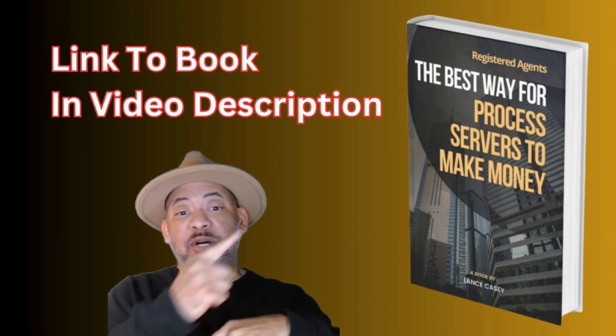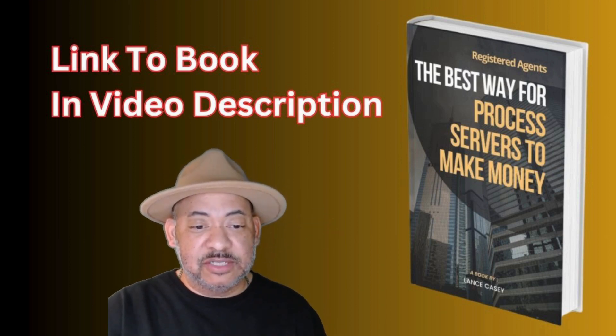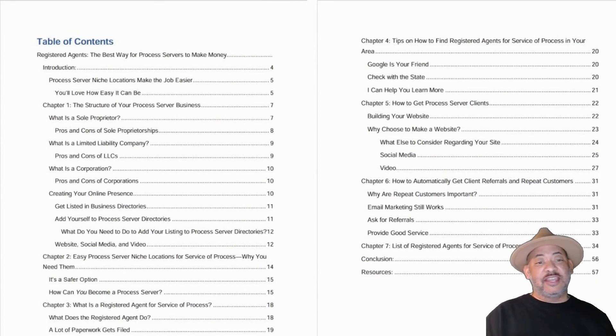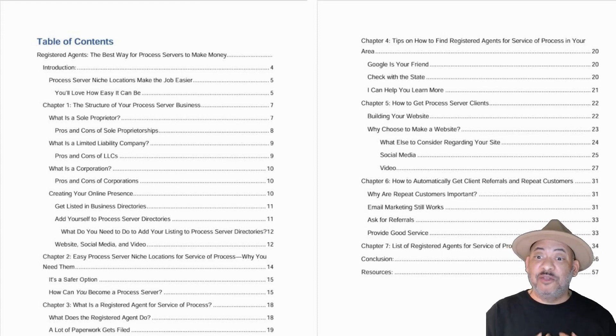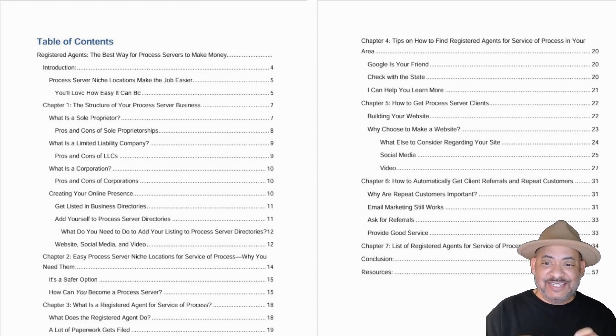The key is finding them and knowing how to market to them. I wrote this book right here — let me show you the table of contents so you can see what's included. You can pause this and go through everything. It covers a lot, and if you read this book and follow the steps and do what I do in your area, you too can specialize in serving registered agents.